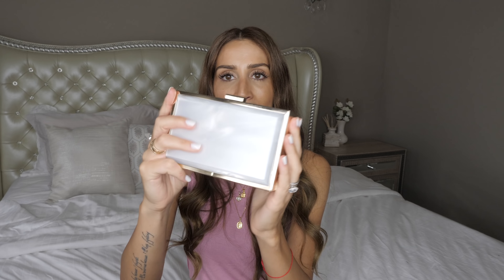Another quality to look for is good hardware. This is a little clutch I picked up from ASOS years ago and I still use it to this day for special events — all I need is my phone and lip gloss and it holds everything perfectly. This was like $20 or $30, but it looks so much more expensive because of the hardware and the material it's made out of. It has this mother-of-pearl finish on the front and back, so it looks very, very luxe and no one would ever guess how much I spent on it.